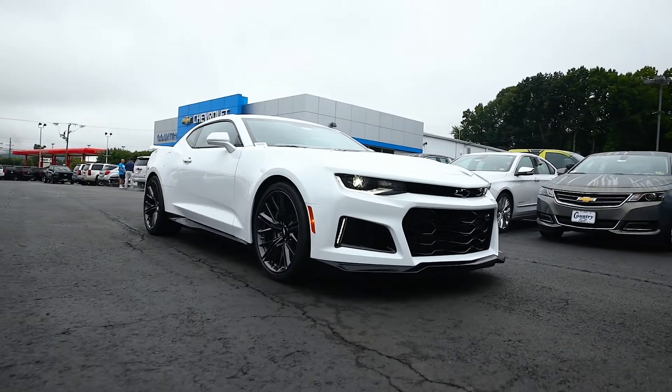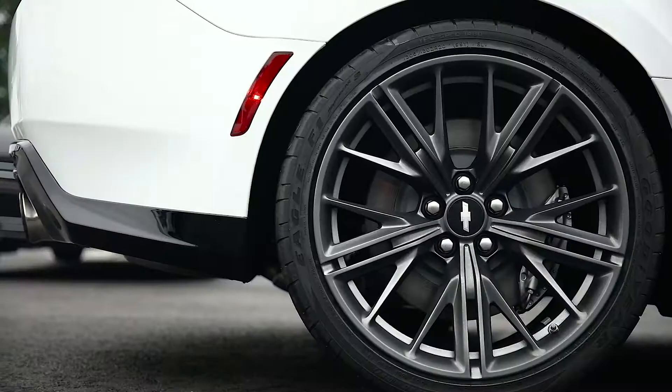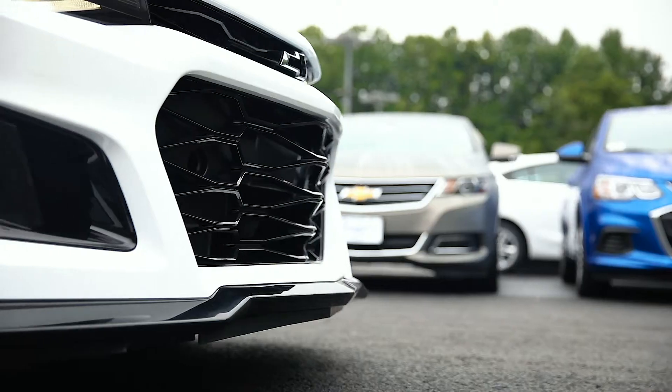Now we've had a couple ZL1s so far, but in white with the black and red accents, this might be my favorite. Aside from this one being a 6-speed manual, some of my favorite features on this Camaro are the premium alloy wheels, sleek redesigned front and rear bumpers, side molding and hood.